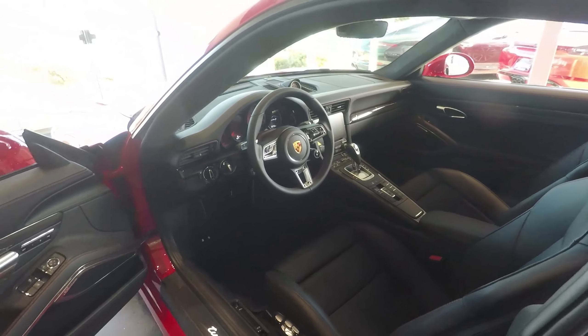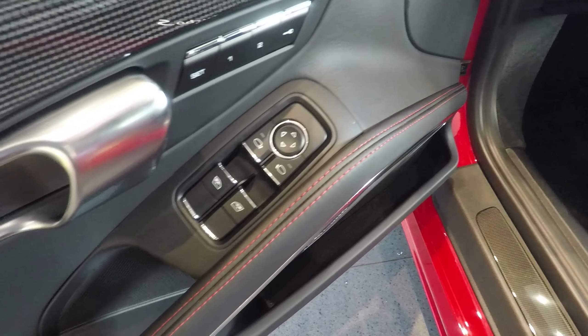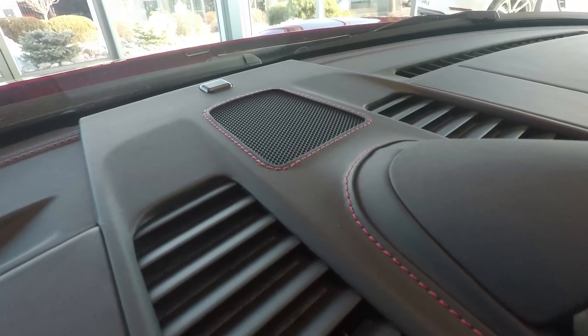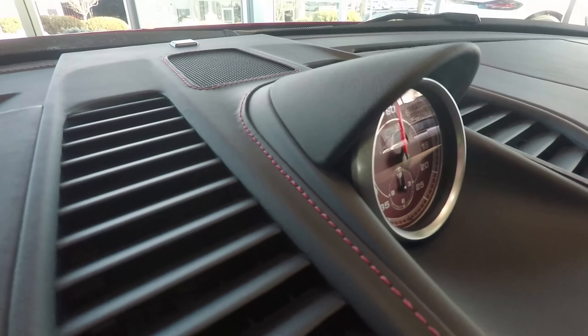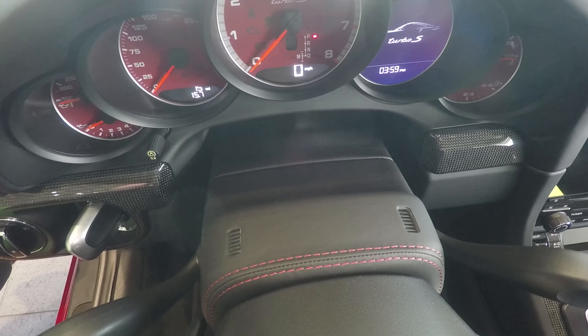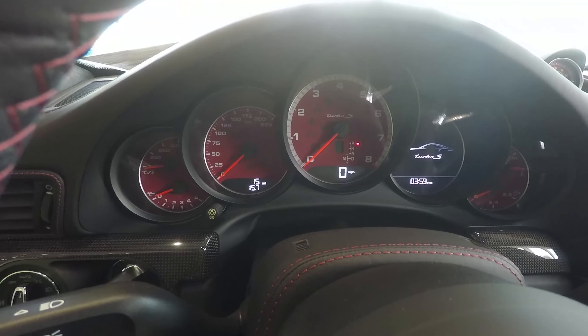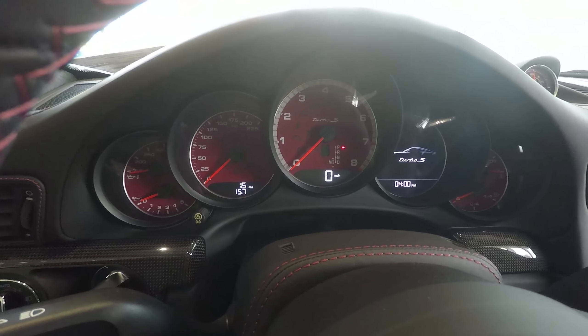The interior of this Turbo S is really awesome and unique. We have the Bordeaux red deviated stitching throughout — the extended leather option on the dash, even the leather option on the steering wheel and column steering. The deviated stitching runs throughout, and you have the Bordeaux red gauges which match the steering.